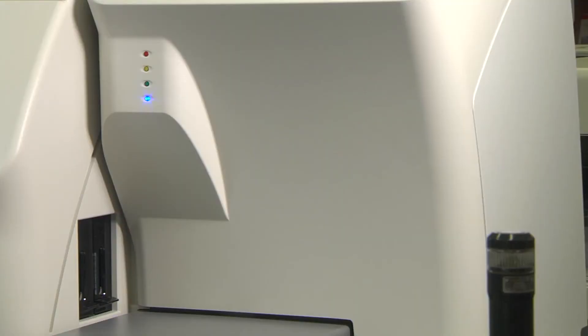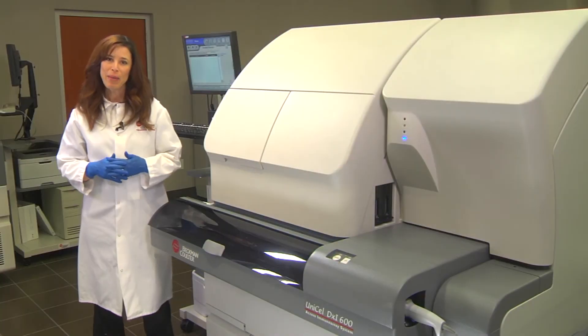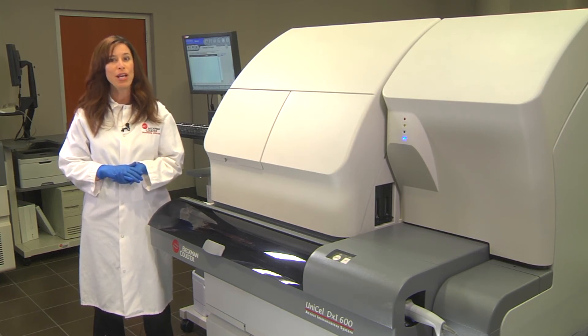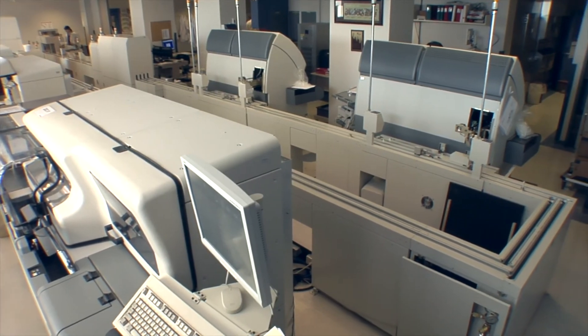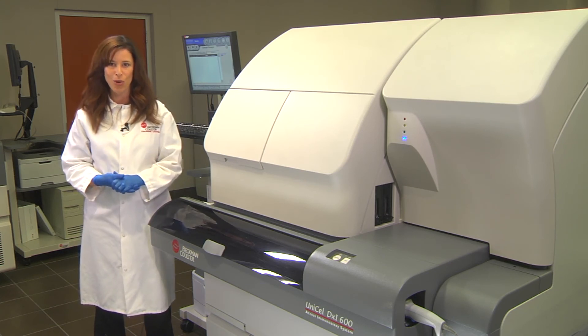Color indicators allow the operator to easily assess the current condition of the system. All consumables on the Unicell DXi immunoassay system can be loaded on the fly without interruption to system operation. Daily maintenance is minimal and no weekly maintenance is required, increasing instrument uptime and enhancing productivity. Whether it's a powerful standalone model or integrated with Beckman Coulter's progressive automation solutions, the proven reliability and a growing test menu of the Unicell DXi immunoassay system offers everything you need for today's high-demand immunoassay testing.